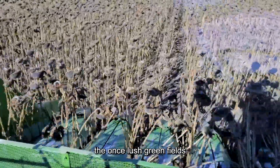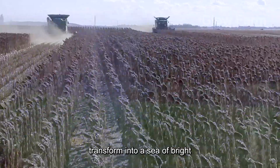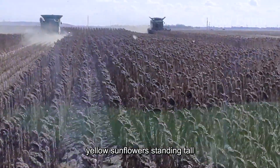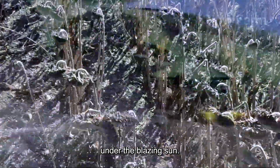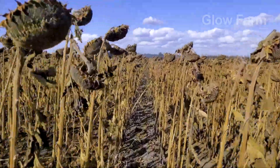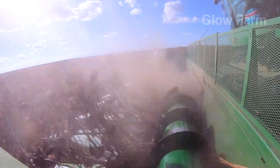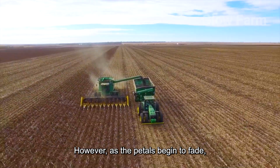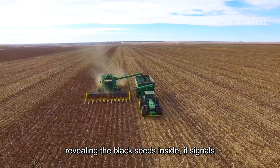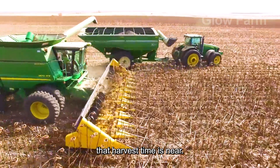In late summer, the once lush green fields transform into a sea of bright yellow sunflowers, standing tall under the blazing sun. However, as the petals begin to fade, revealing the black seeds inside, it signals that harvest time is near.